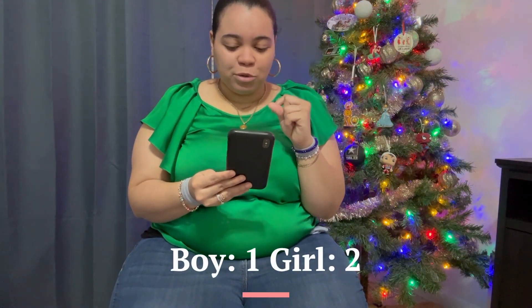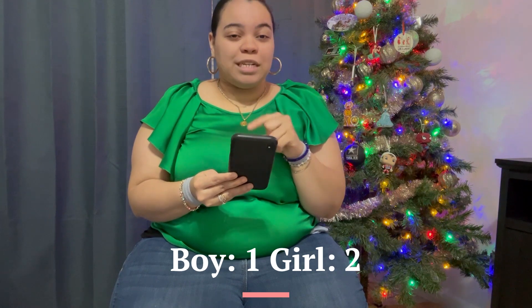Next is the Chinese calendar. The Chinese calendar is based on your age at conception and the month of conception. I was 30 years old and conceived in August. According to the Chinese calendar chart, that comes out as a point for the boy.